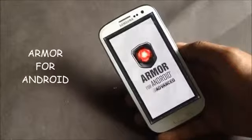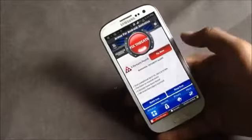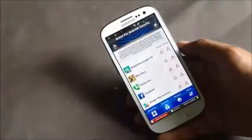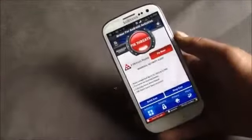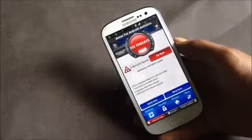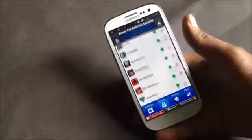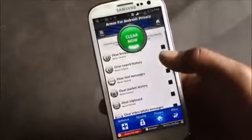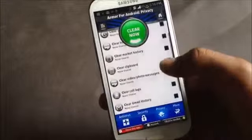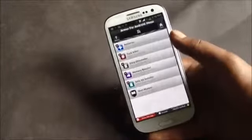Next we have Armor for Android. It's the best antivirus and privacy app, providing complete security and permission management for all apps installed on your phone. From here you can perform a quick scan to find threats and fix them. In the privacy section you can clear browser history, text messages, and many other things at once.